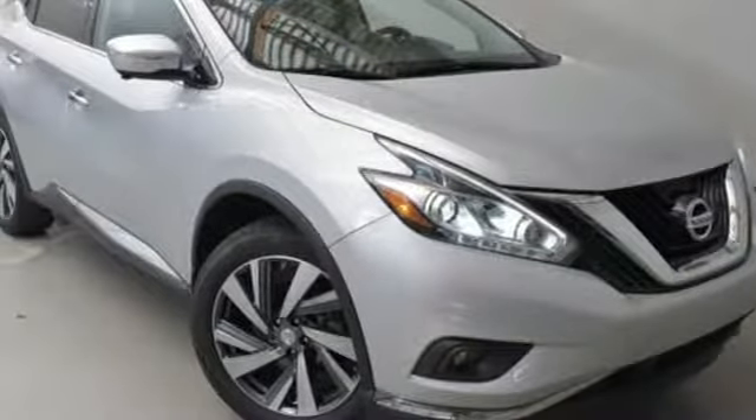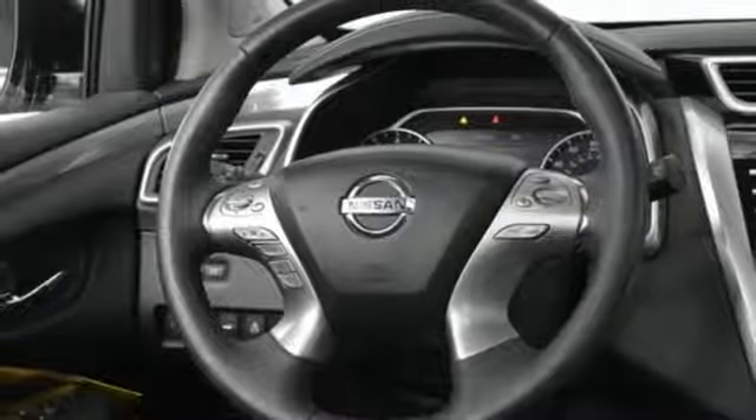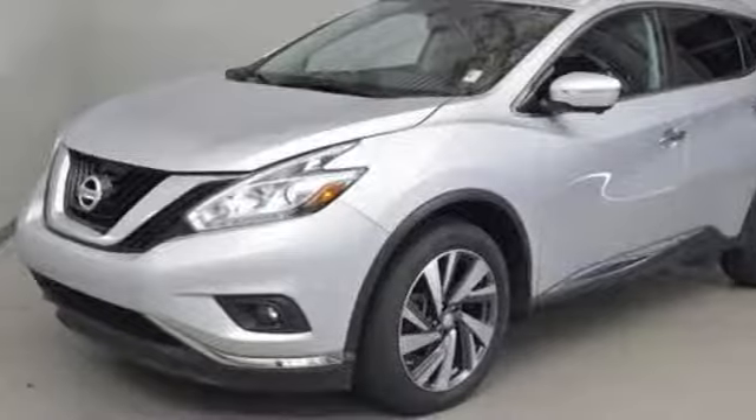Heated steering wheel. V6 engine. Aluminum wheels. Electronic shift on the fly. And heated and ventilated leather bucket seats.